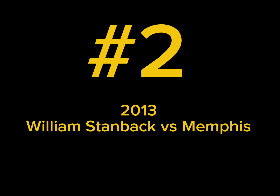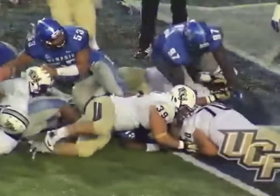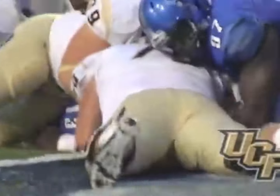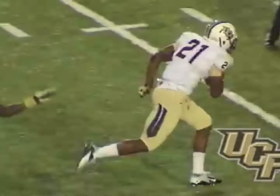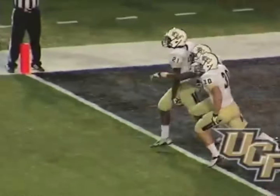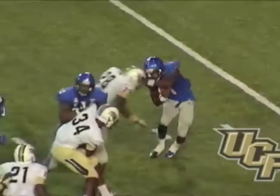Number two: 2013 William Stanback versus Memphis. With UCF trailing 17-10 with just over two minutes to play, the Knights were fortunate to tie the game as Chris Martin recovered a Storm Johnson fumble in the end zone. On the ensuing kickoff, freshman William Stanback laid the wood on Marquise Warford, popping the ball up for grabs, and DeRico Johnson took it 12 yards for the go-ahead score. The Knights scoring two touchdowns 10 seconds apart was the difference in the game as they won 24-17.